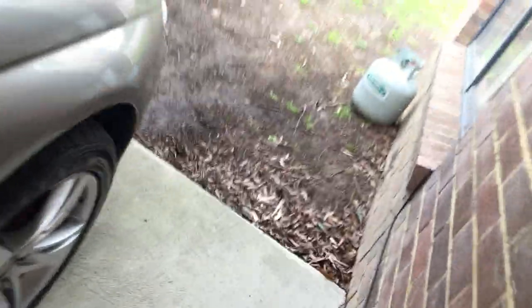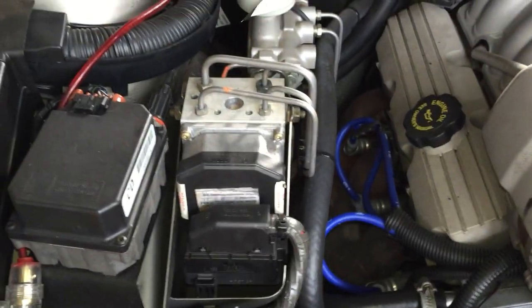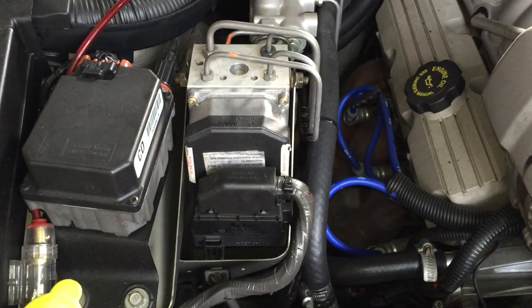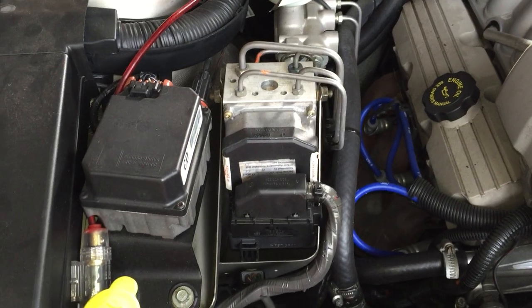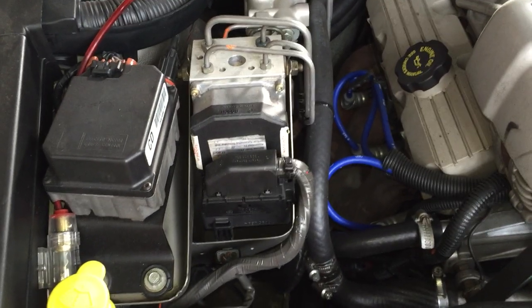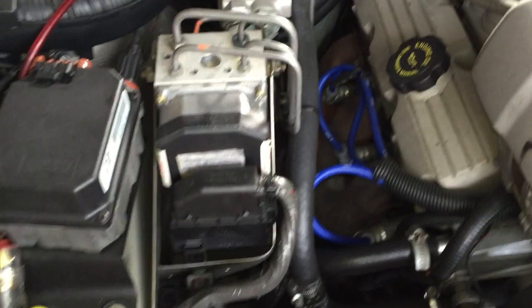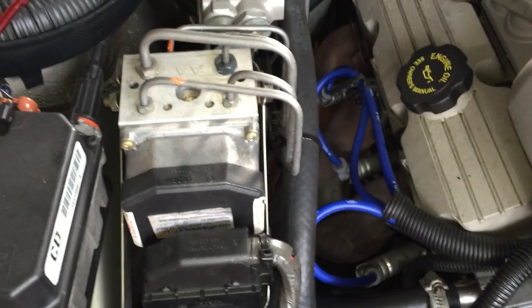Jumping under the hood - the problem is with this part right here. This is your ABS module. I'm going to get it from a wrecker, but apparently they don't have one right now because there is a specific kind of ABS module you need.